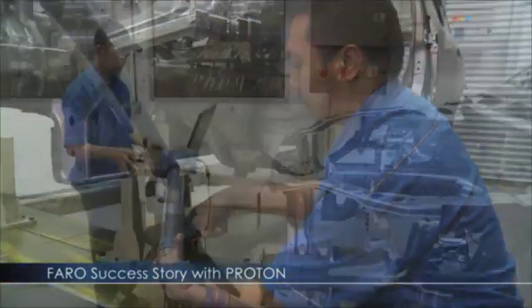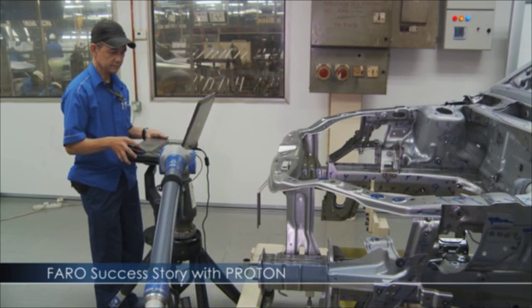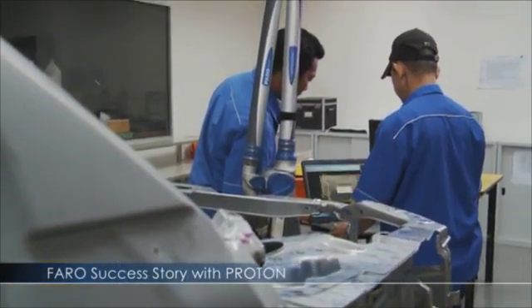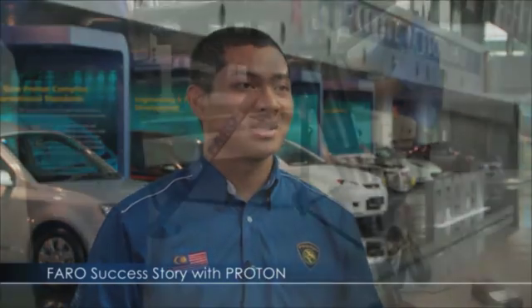Using the Faro Laser Scan Arm and Faro Arm, Proton found that the implementation of portable digital 3D measuring technology allowed for vastly improved manufacturing processes and inspection across the board. The accuracy and also the lead time to produce a good report is very significant to our quality improvement activity.